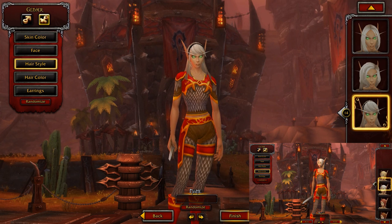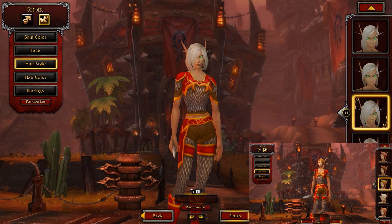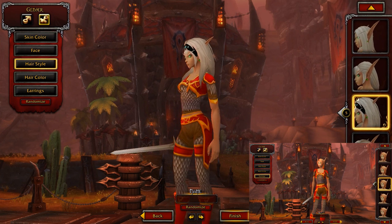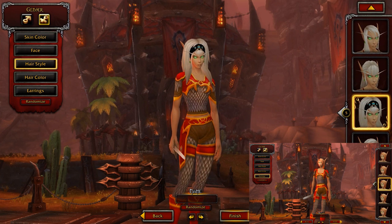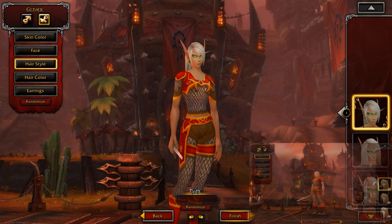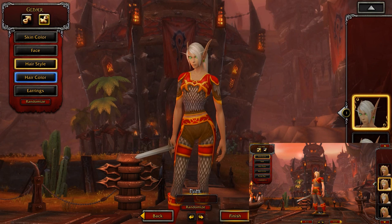I have to admit I do like the cartoon style of WoW. Just going over some new hairstyles — not really too sure what's going on with the hairband there, but I don't think it's meant to be that black. Maybe some retouches there, Blizzard, but she's looking pretty good.